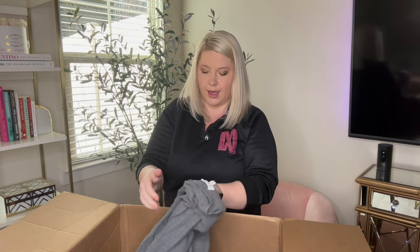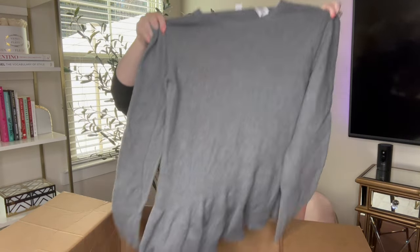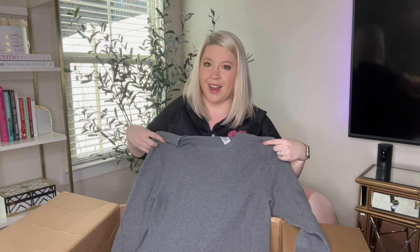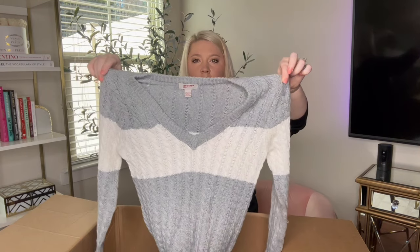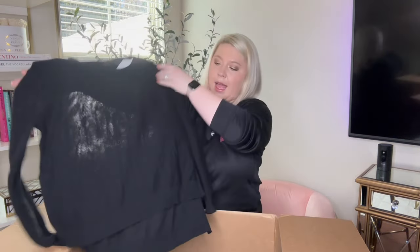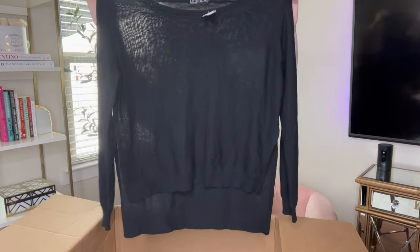Next one is size large and it is gray — look at the detailing at the bottom, little ruffles. Super cute. The next one is Arizona Jean Company, size large, and it is a gray and white striped V-neck sweater. Very nice. And then the next one is Cotton On, size small — a black, kind of high-low sweater, and it is a little sheer.